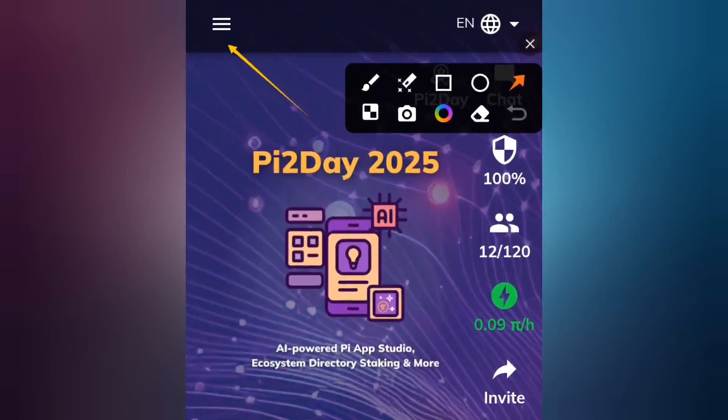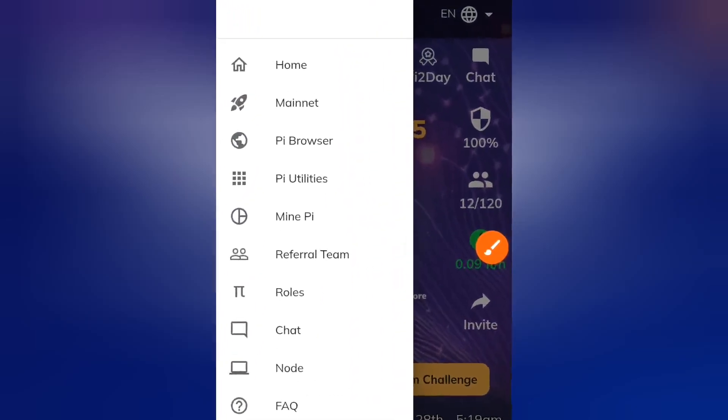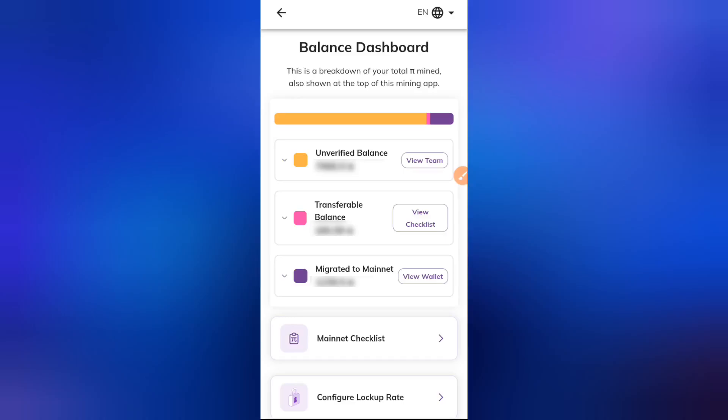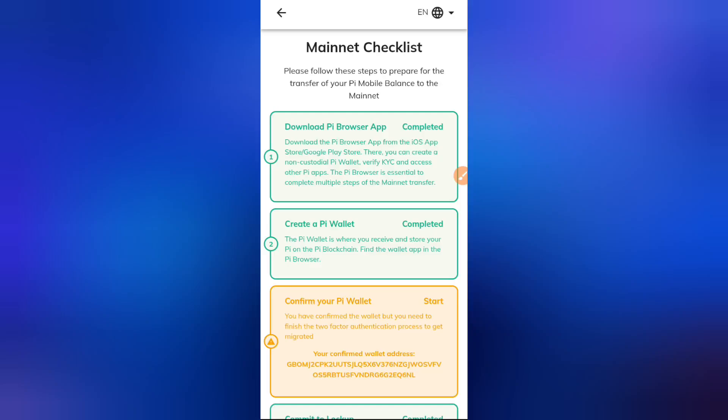The first thing you're meant to do right now is click on the three-hamburger sign at the top left-hand corner of your screen, then click on Mainnet. Once you click on Mainnet, click on Mainnet Checklist, and this will bring you to the Mainnet Checklist page.